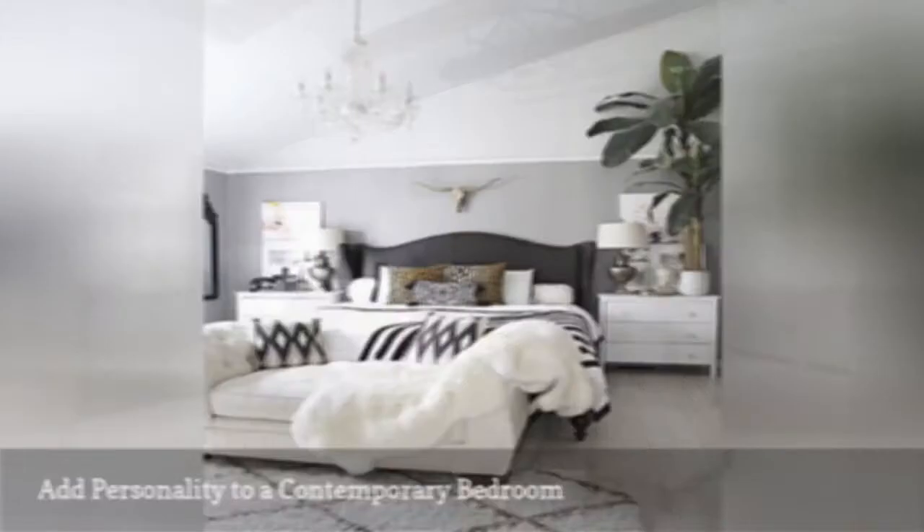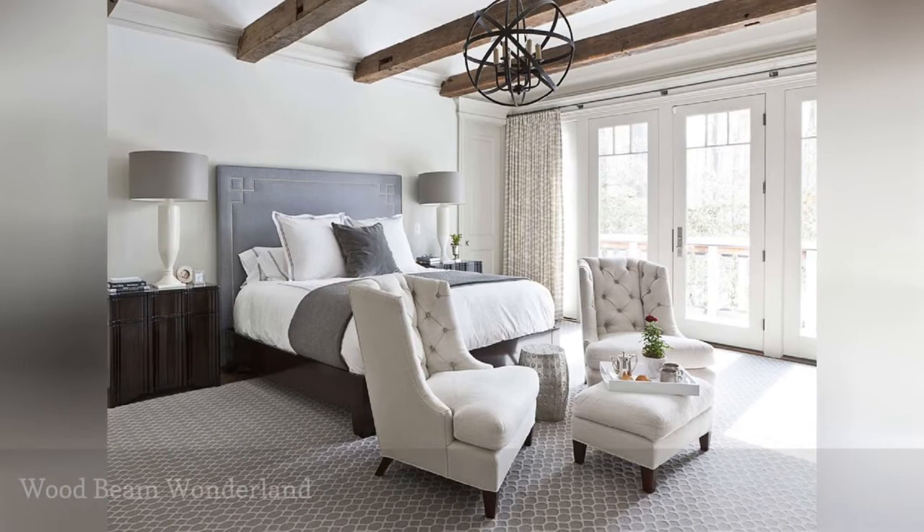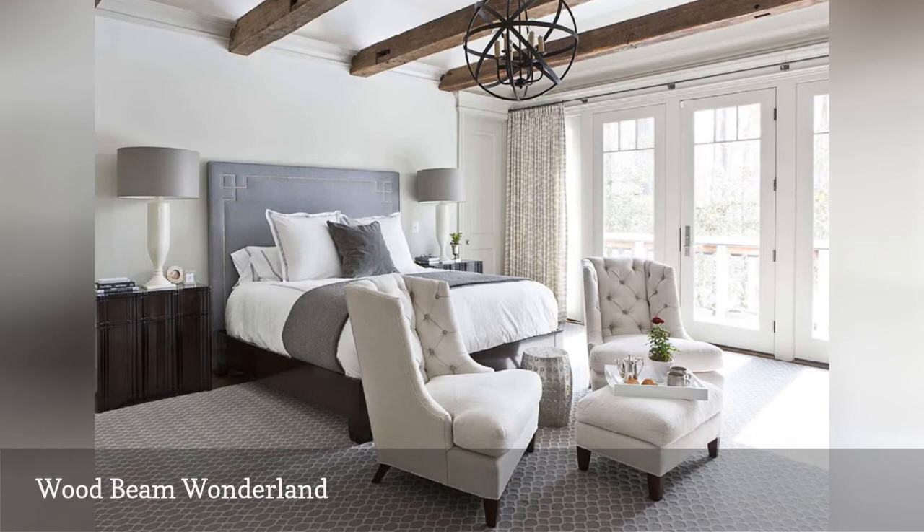What's not to love about this serene bedroom from Christine Hove Interiors? The rustic ceiling beams, the tranquil color scheme, the comfy seating area, the handsome headboard, the sculptural lighting fixture — it all adds up to one glorious room.